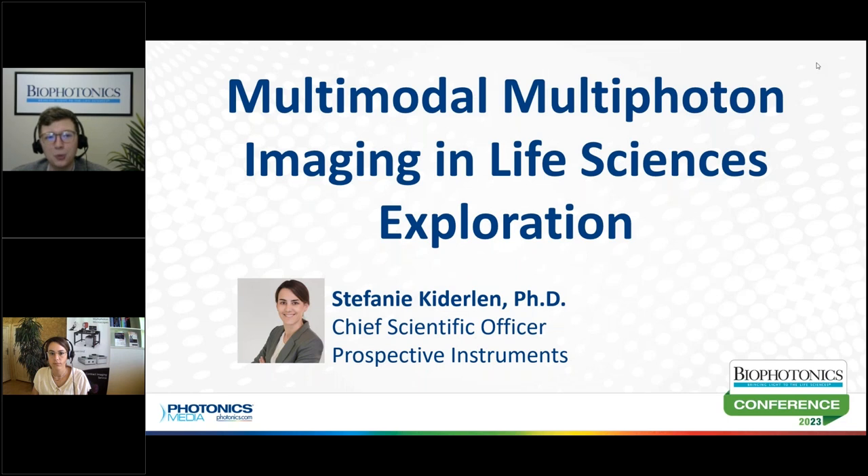Stephanie earned her doctorate in biophysics with a research focus on biological cell imaging. Today she is joining us to discuss multimodal, multiphoton imaging. If you have any questions or comments, you can type them right into the conference chat box on your screen. And if you missed part of today's session, you can always come back later and watch it on demand. Stephanie, we appreciate you taking the time to present at the 2023 Biophotonics Conference.